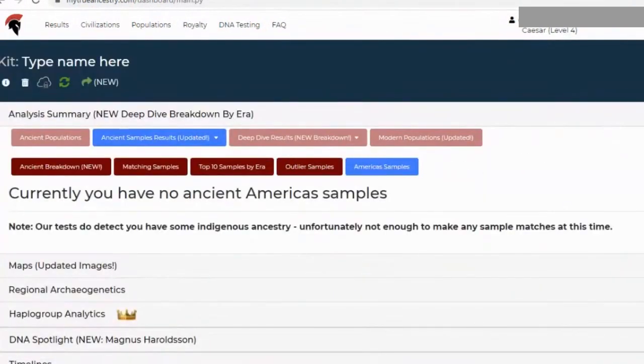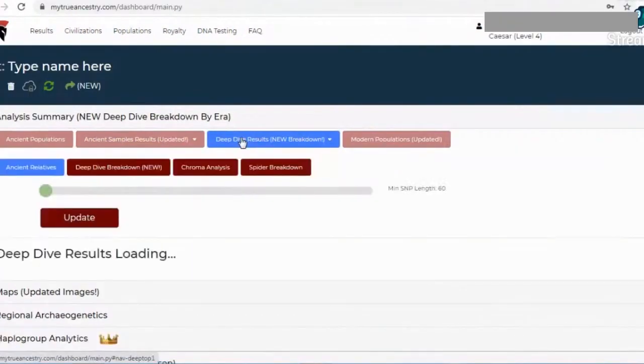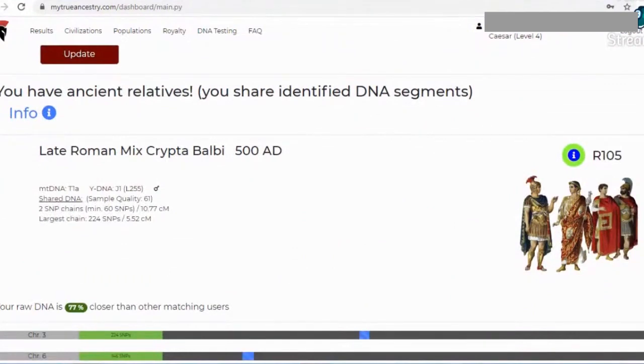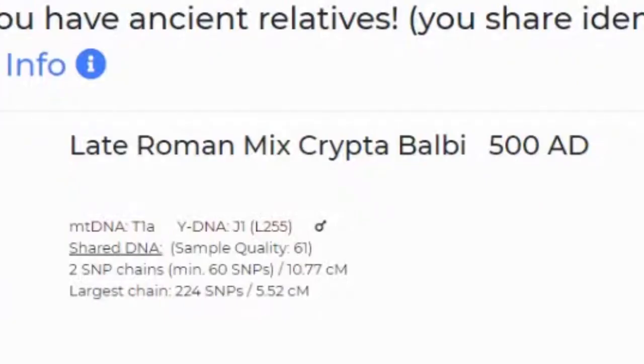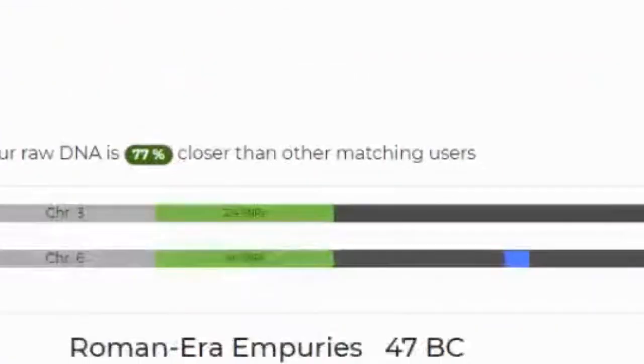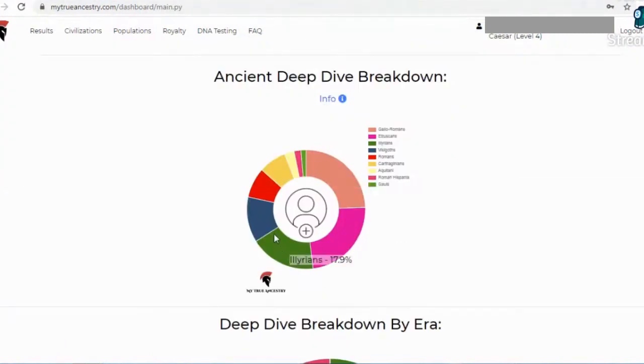Finally, there's an Americas tab. Next, we have the deep dive results, which are matches in which one shares actual DNA with. You can see where the DNA markers match between the sample and yourself, as well as how much DNA you share. This deep dive tab gives us a couple of pie charts with the samples you share DNA segments with.